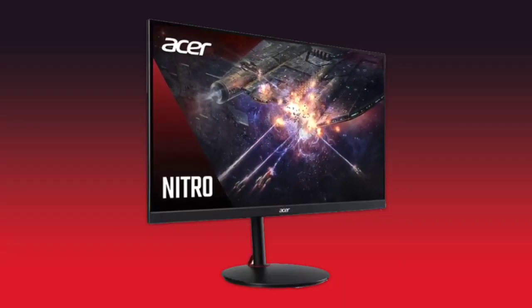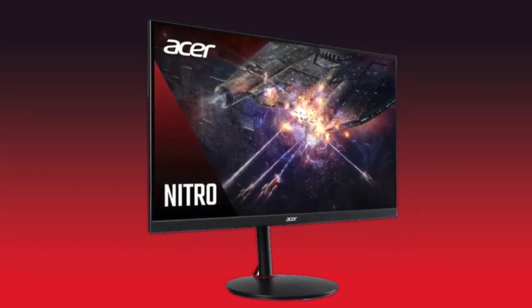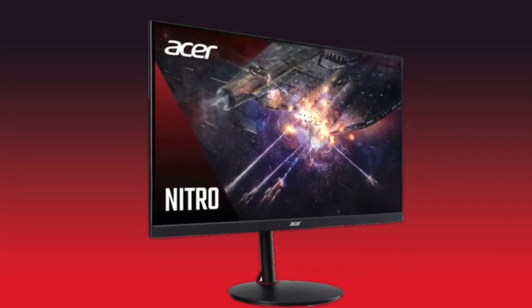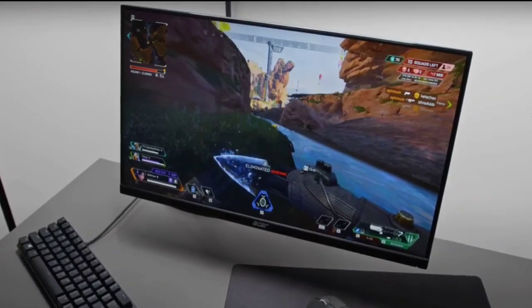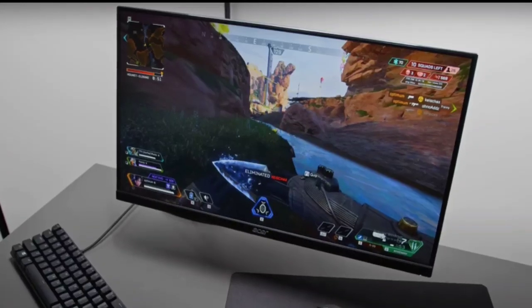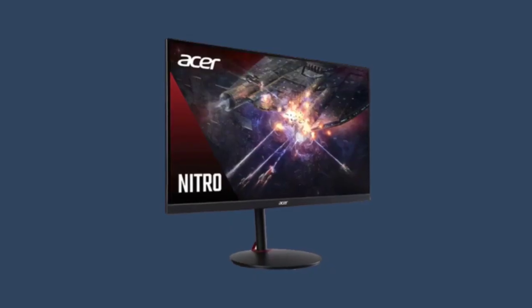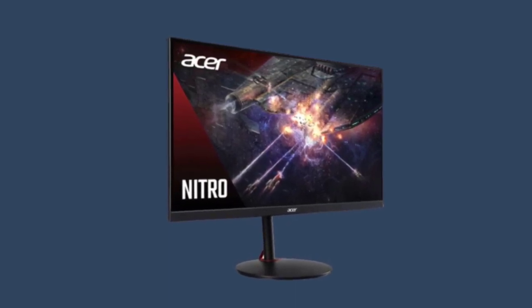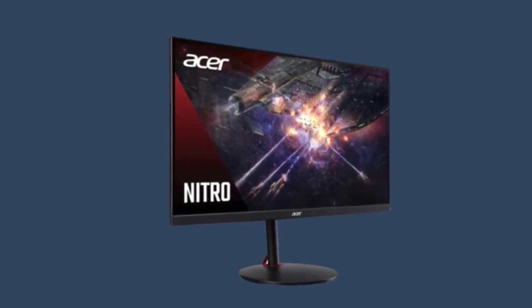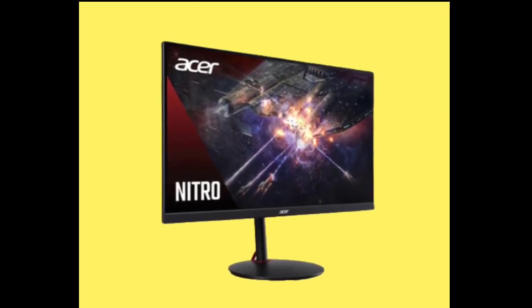540Hz monitors are starting to hit the market. We recently reported that Asus is gearing up to launch the ROG PG248QP 540Hz gaming monitor in the upcoming weeks. While there's no confirmation from the Taiwanese company, Acer has gone ahead and put its own 540Hz monitor on the shelves of Chinese e-commerce stores. The new Acer XV242F monitor brings a 24.1-inch display with a 1080p resolution.